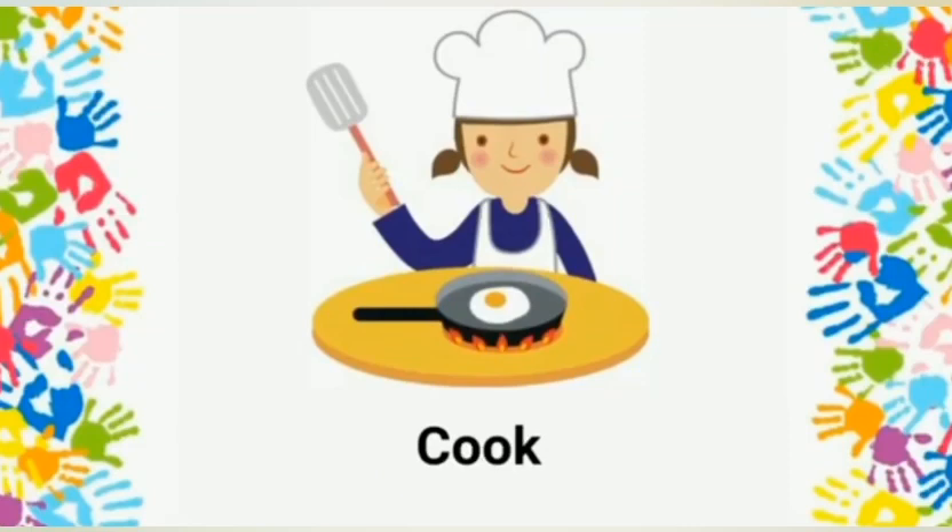Cook: a cook cooks delicious food for us. Thank you.